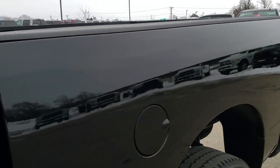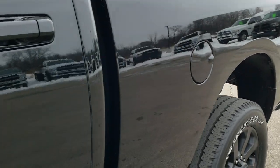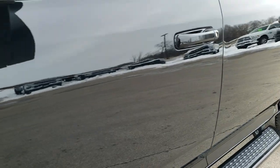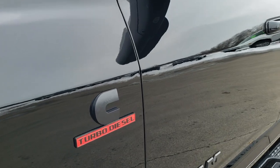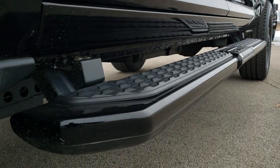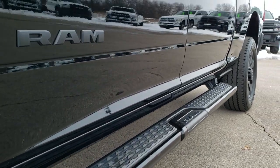We shoot all of our videos in 1080p 60 frames per second, so if you have HD capabilities on your computer, tablet, or smartphone device, turn them on right now because it is like you were right here looking at the truck with me — definitely your best way to check out the vehicle quality and condition before seeing it in person.